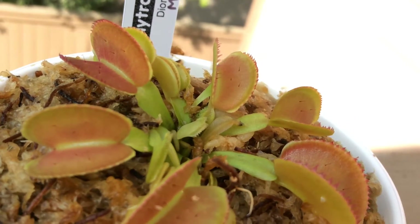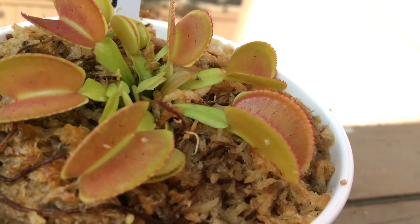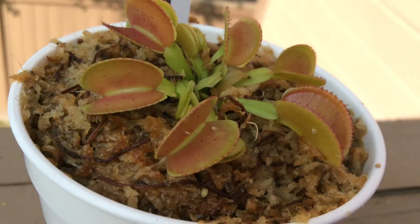As you can see, it resembles an open dolphin's mouth. It's really interesting — I love this plant.